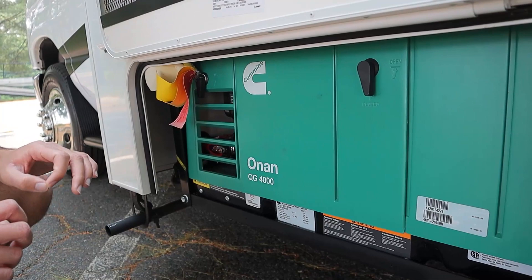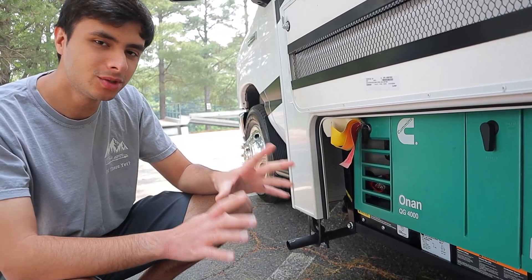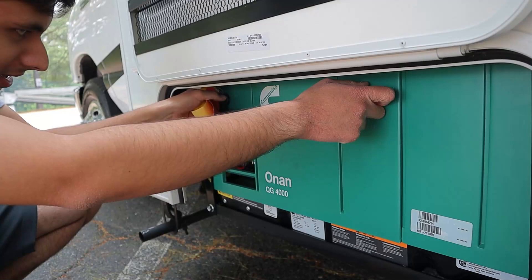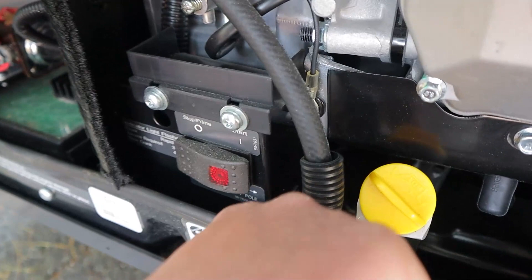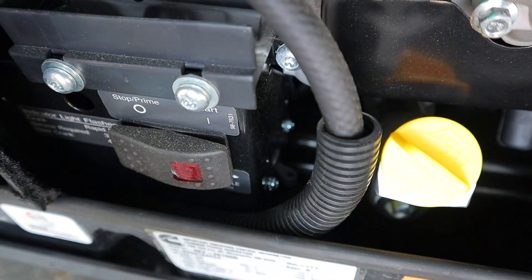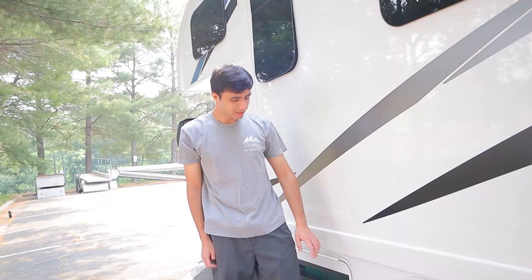The only reason you'd have to come out here is if you accidentally run the AC and the microwave at the same time — that's a little bit too powerful for the generator and it might cause it to trip. So in case that happens, all you want to do is just take this top off by turning these latches. From there, you have your breaker right here — this little lever — just flip this towards you. Apart from that, everything else for the generator is handled inside.